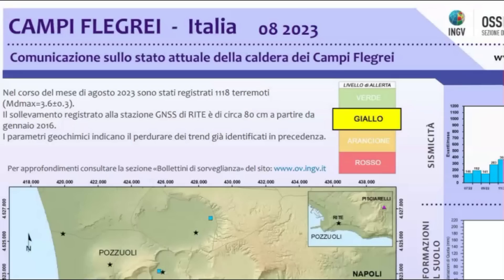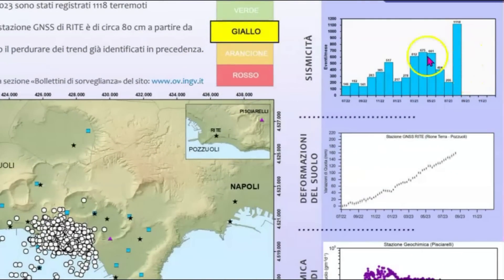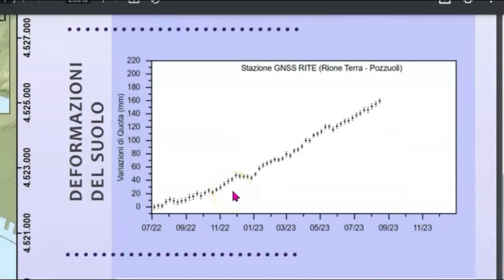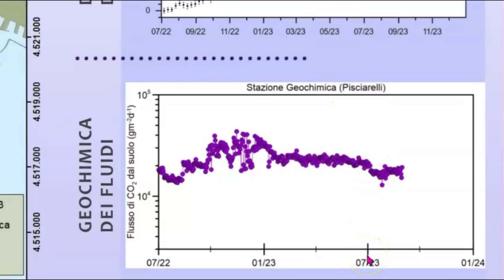Here's another paper on Campi Flegrei. It shows here that it's been elevated to yellow and then the different earthquakes. It shows you the list and how the earthquakes have increased. This only goes until the beginning of September, which was 1,118 earthquakes. I don't know why this has not been updated, but from June until September, look at the jump in earthquakes — 206 to 1,118. This might be uplift deformation, and then this is for fluids. This is not updated either.